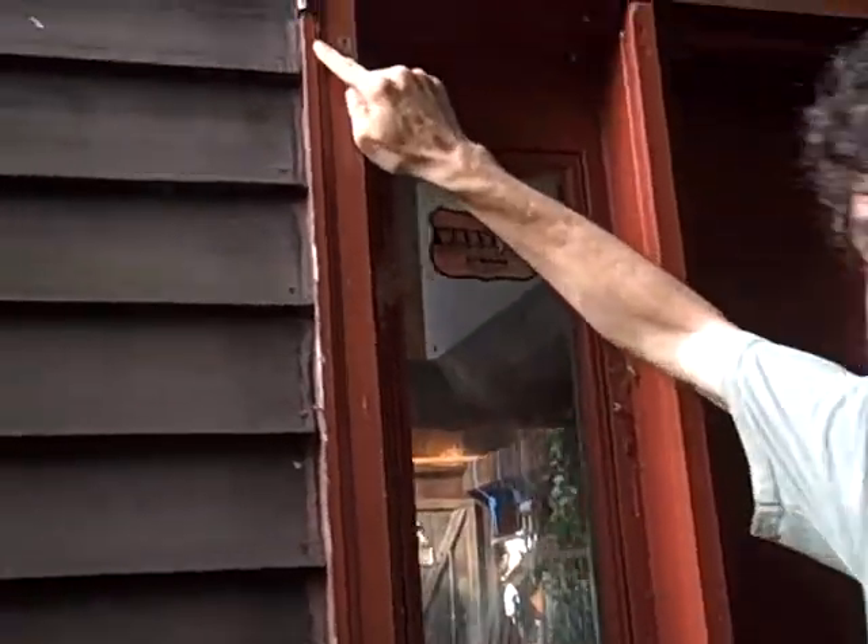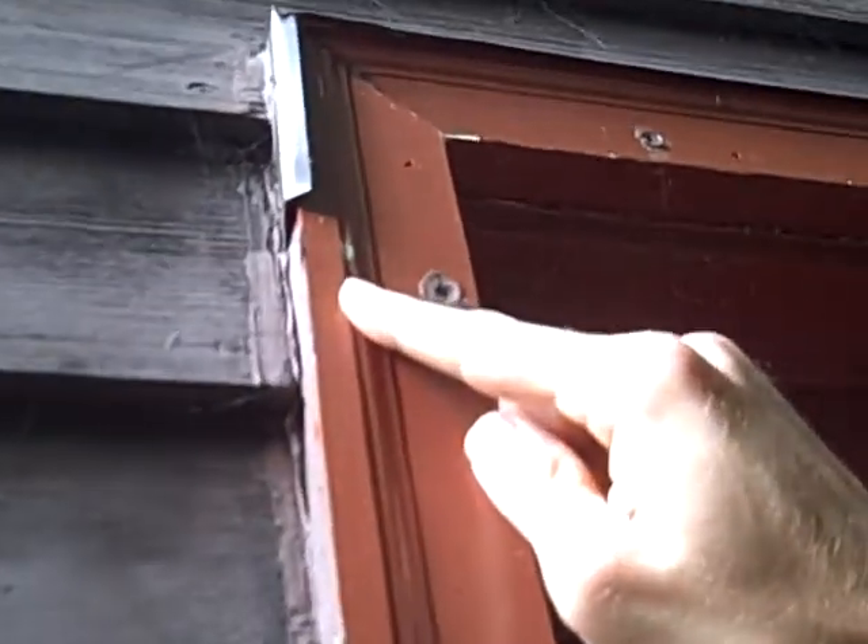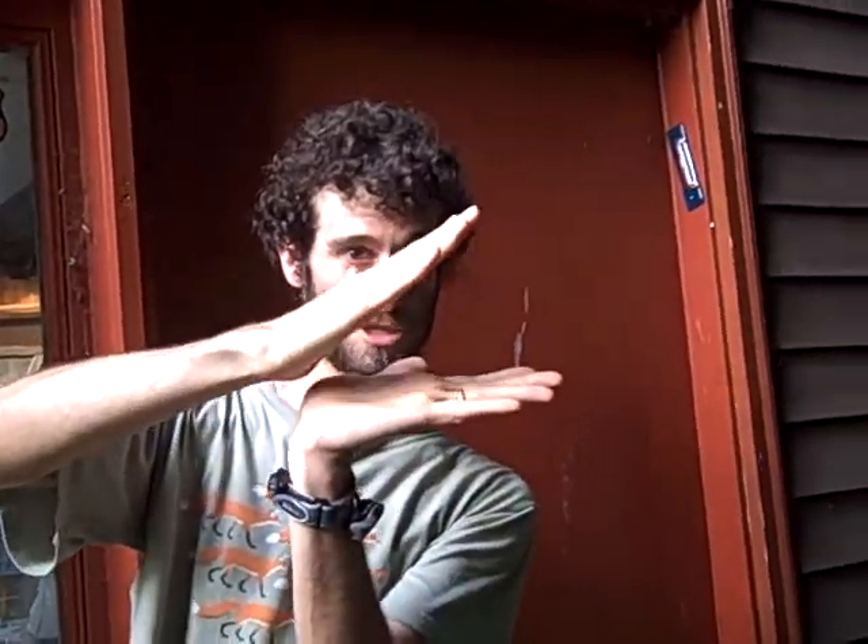Here's a triangle spider egg sack. Triangle spiders are like orb web weavers — you've seen their big circular orb webs. Well, triangle spiders only have a little bit of the web. It's this triangle that they hold onto at one end, and when a bug flies into it, they shake it and grab the bug that way.